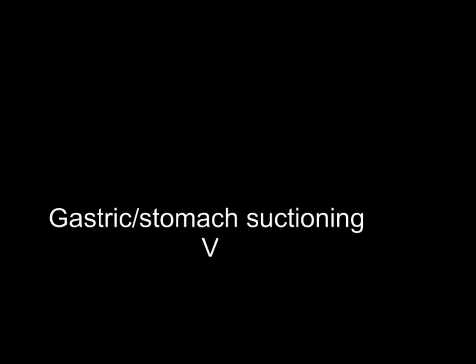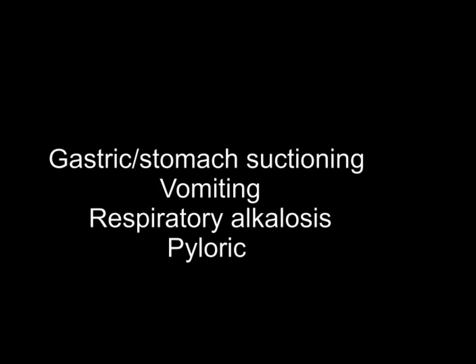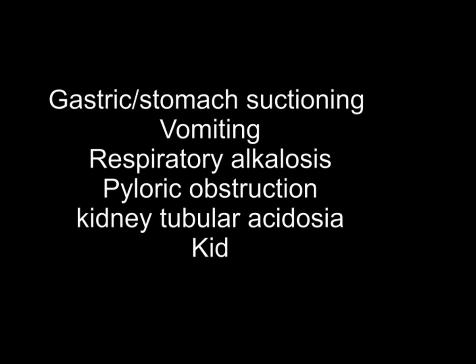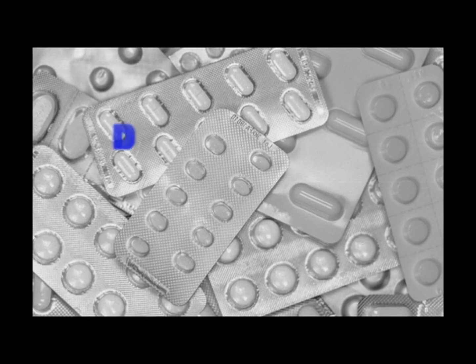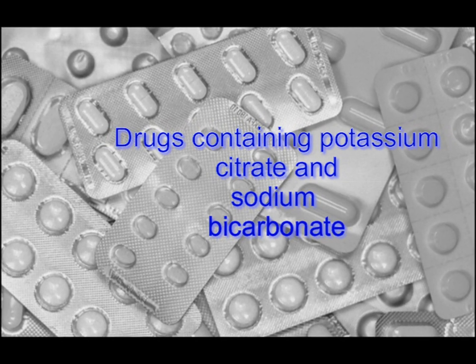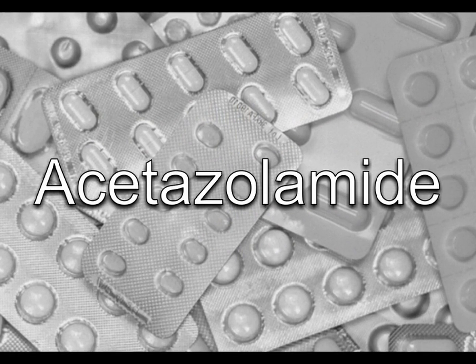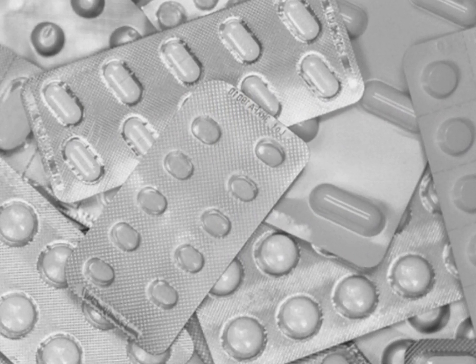High pH levels in urine may be indicative of the following conditions: gastric or stomach suctioning which removes stomach acids, vomiting, respiratory alkalosis, pyloric obstruction, kidney tubular acidosis, kidney failure, and urinary tract infection. High pH in urine may also occur due to medications such as drugs containing potassium citrate and sodium bicarbonate, acetazolamide — a type of diuretic used for treating glaucoma, congestive heart failure, and some forms of seizure.